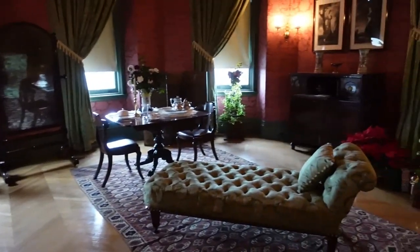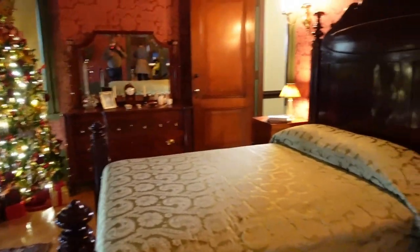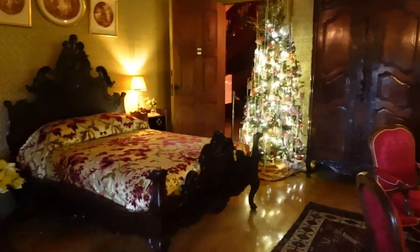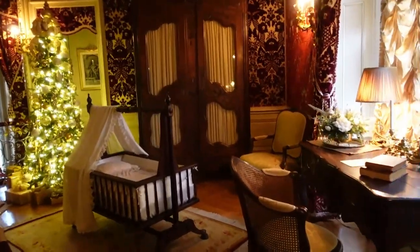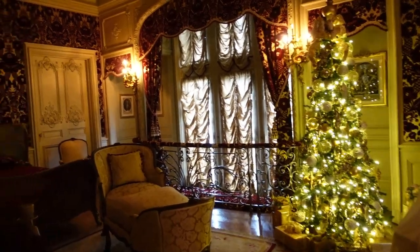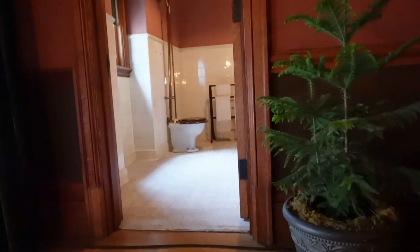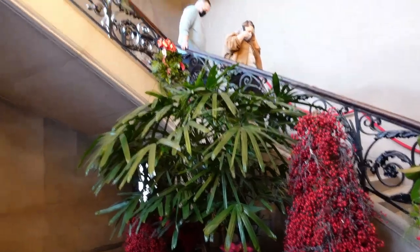On the third floor can be found a number of guest bedrooms. When the house was opened in 1895, it came complete with electricity and bathrooms.